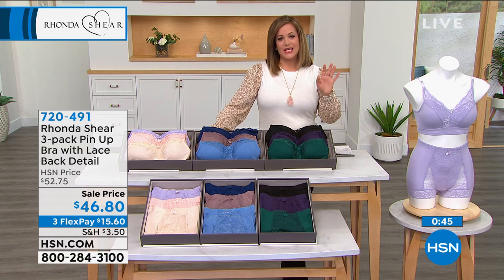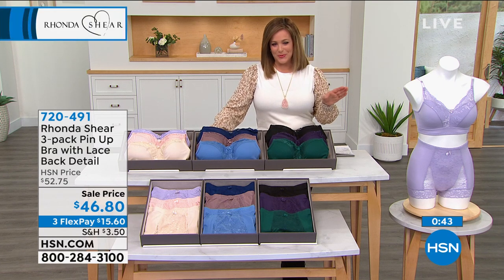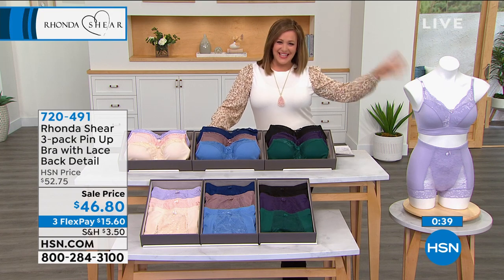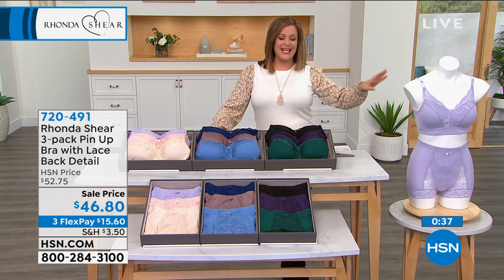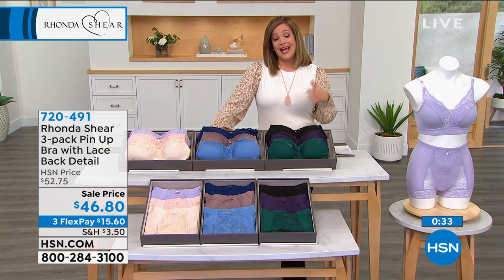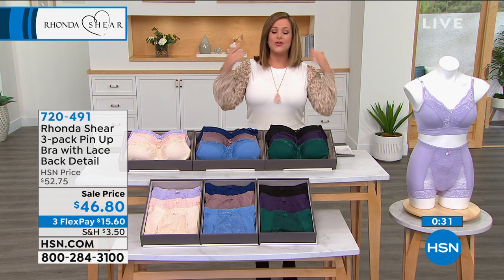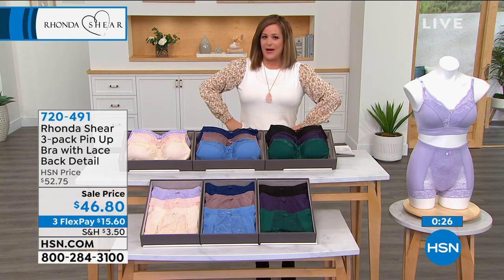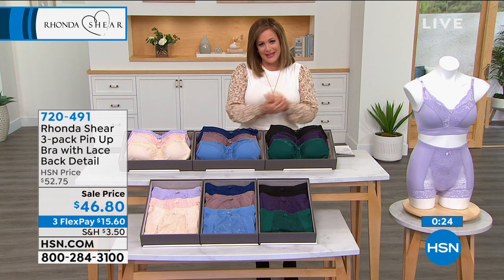Many of us have vowed to never go back to being uncomfortable. We vowed to never wear structured pants anymore — we're wearing loungewear, sweatpants, leggings. Same thing with your bra. It's what you wear closest to your skin. And when you take off your clothes and see yourself — even if nobody's looking at you — you're going to say, 'Oh, this was a good buy.' You just feel so beautiful with these.